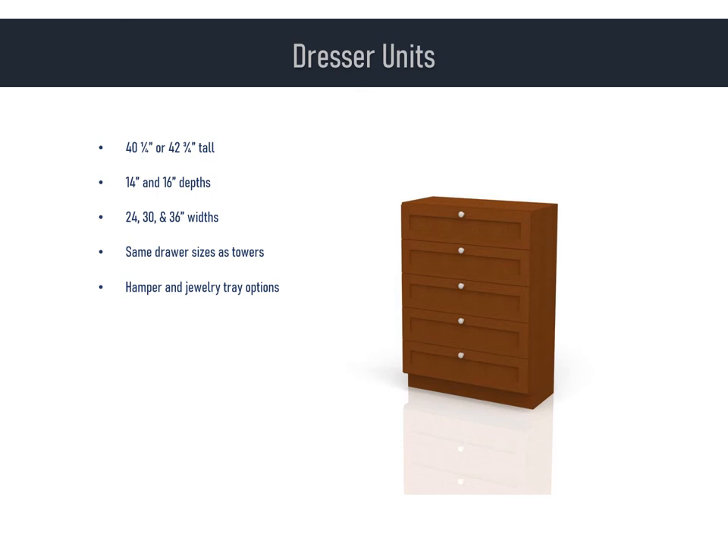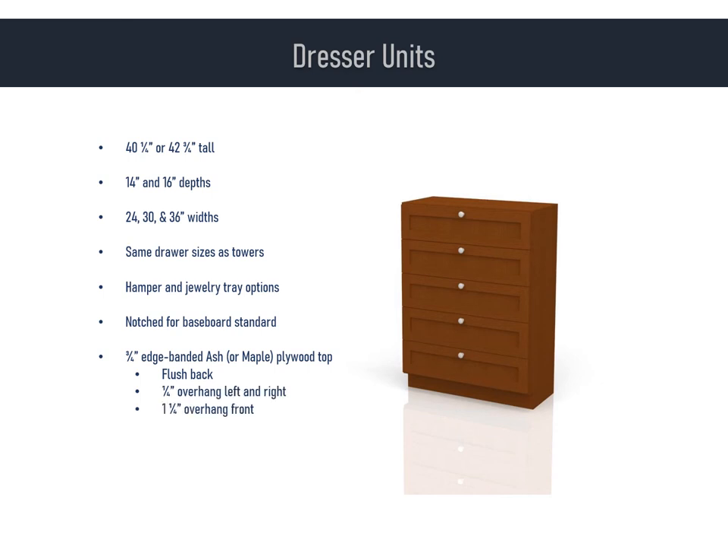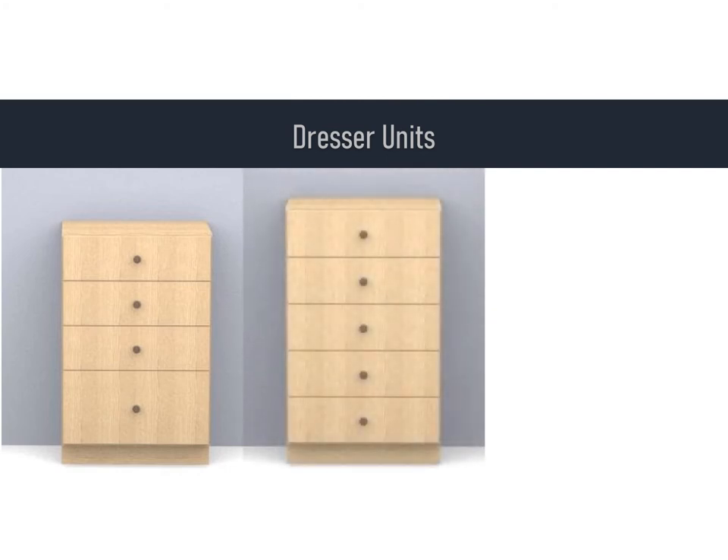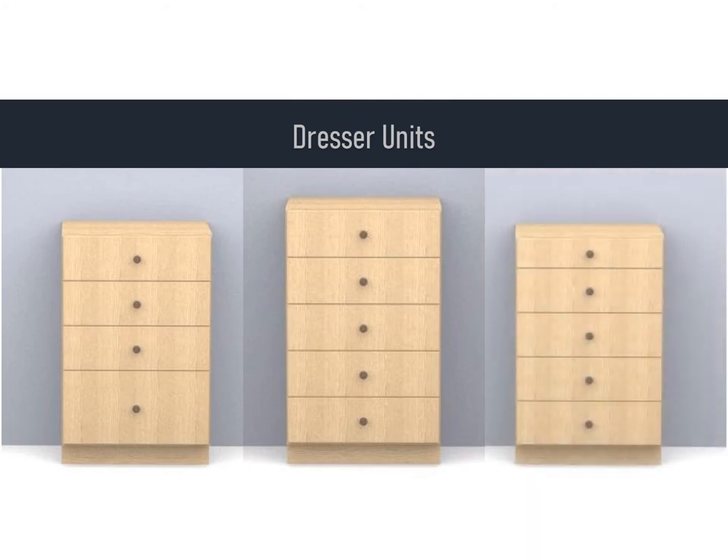Dressers are also notched for baseboard. The top shelf is different though — it comes standard with flush back, a one-quarter-inch overhang on the sides, and a one and a quarter-inch overhang on front. So you'll need to let us know if that won't work in your design, and they can be ordered with a recessed top if you wish to supply your own, say granite or marble. Catalog drawer configurations for dressers are easy to remember because they are the same as tower units: the four-drawer unit has a large bottom drawer and three standard drawers; the five-drawer unit has five standard drawers; and the five-J version has four standard drawers and one jewelry drawer. The dresser height for the five-drawer is 42 and three-quarter inches; all other standard catalog configurations are 40 and a quarter inches tall.